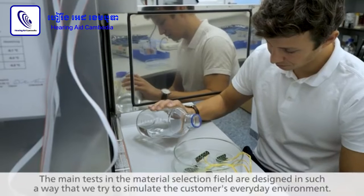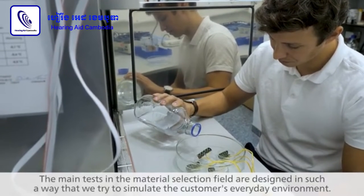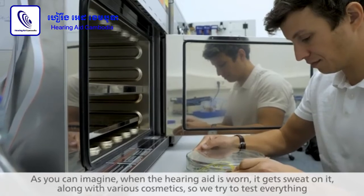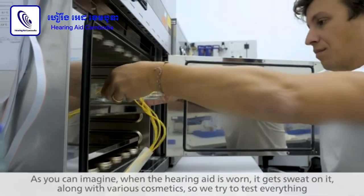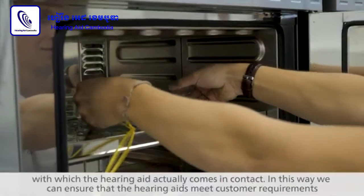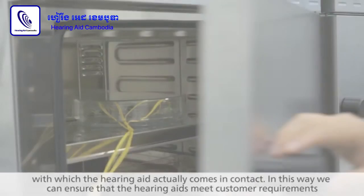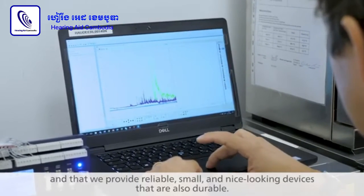The main tests in the material selection field are designed to simulate the customer's everyday environment. As you can imagine, when the hearing aid is worn, it gets sweat on it, along with various cosmetics. So we try to test everything with which the hearing aid actually comes in contact. In this way we can ensure that the hearing aids meet customer requirements and that we provide reliable, small, and nice looking devices that are also durable.